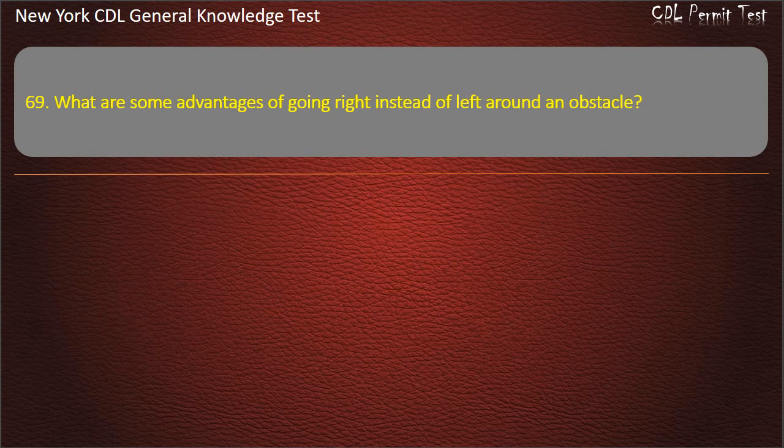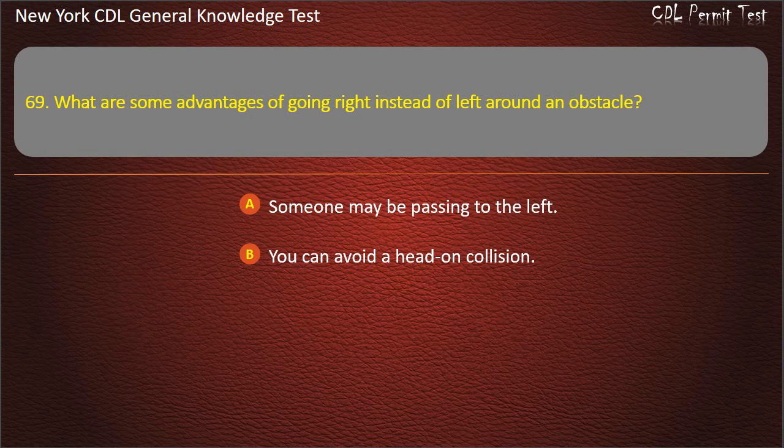Question 69. What are some advantages of going right instead of left around an obstacle? Someone may be passing to the left. You can avoid a head-on collision. Both answers are correct. Answer: Both answers are correct.